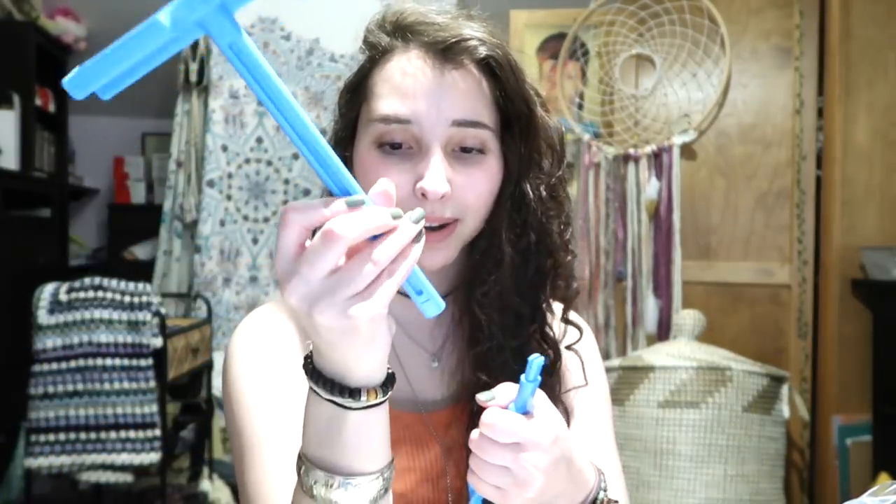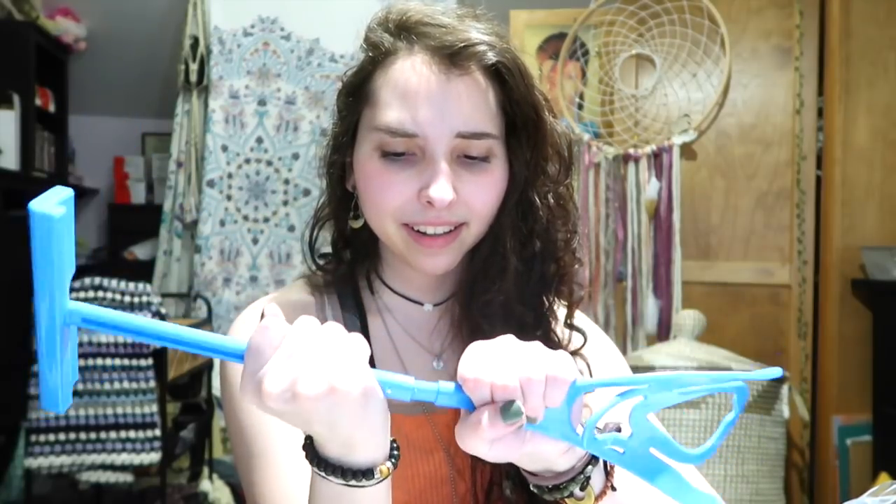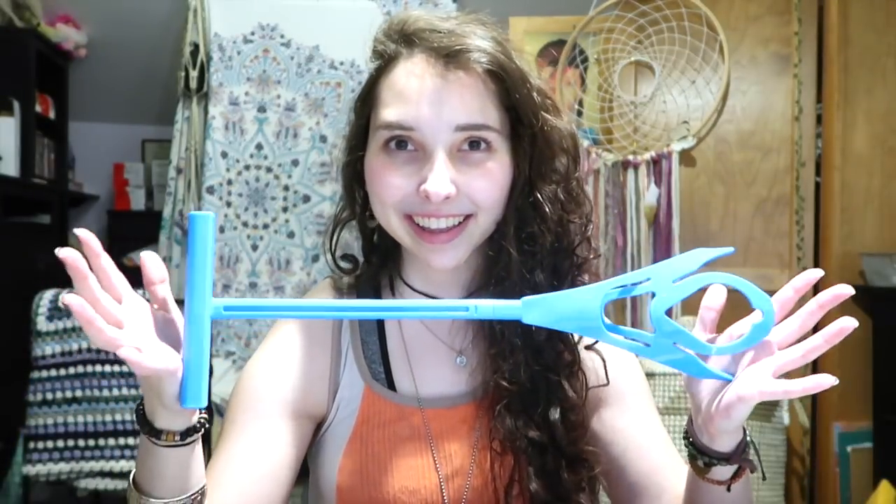Oh my gosh, this thing is so hard to put together. Was this supposed to be easier for elderly people? I guess it's good I'm trying this on a day when I don't have my ring splints on. I'm gonna have to get someone else to put these together for me. Okay, I did it, but I think I hurt myself. This is supposed to help me not hurt myself!